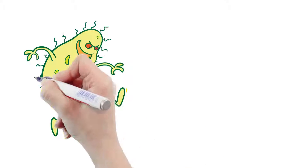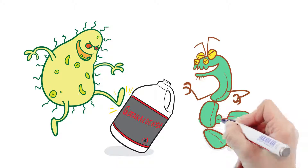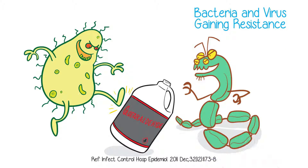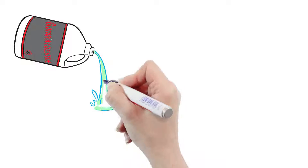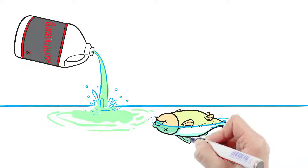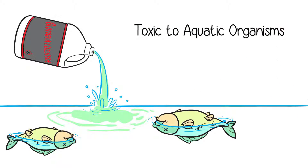Glutaraldehyde was made to kill bacteria and viruses. But latest research has shown that some bacteria — Pseudomonas aeruginosa — and the virus HPV-16 are becoming resistant to glutaraldehyde. Also, glutaraldehyde is toxic to the environment. Even small quantities can kill aquatic organisms. There are disposal requirements for this hazardous material, which tells you how toxic it is if it gets washed down the drain.